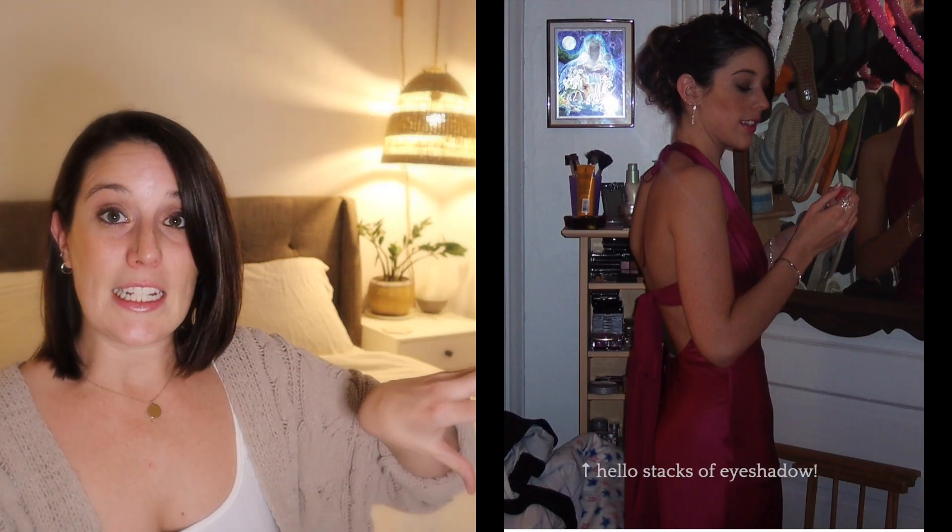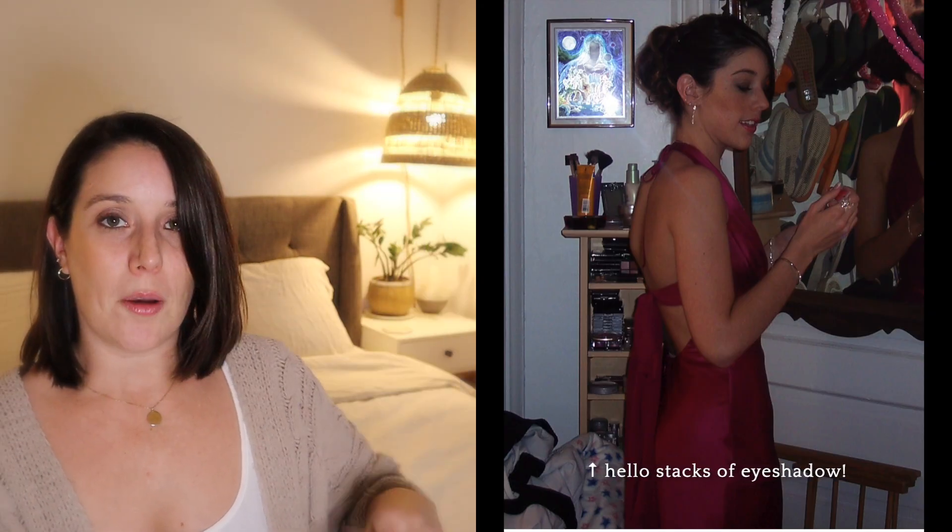I used to be obsessed with makeup. My first job in high school was working at a Rite Aid, so I was always buying new products — traditional drugstore, the big name brands. I had like a bazillion eyeshadow palettes. I remember having this huge tower in my room just full of makeup. I'll see if I can find a picture of it anywhere. It was absurd.